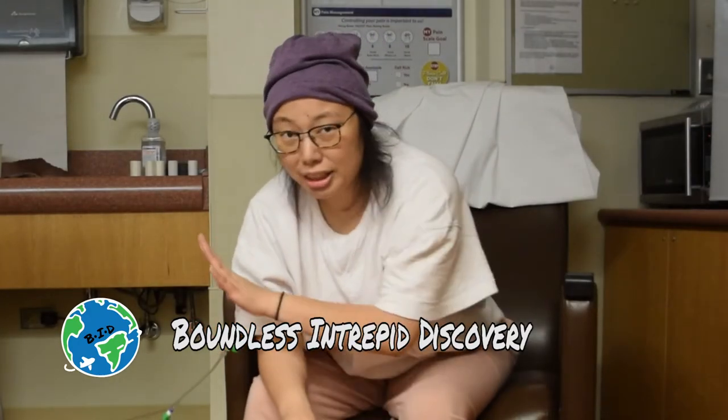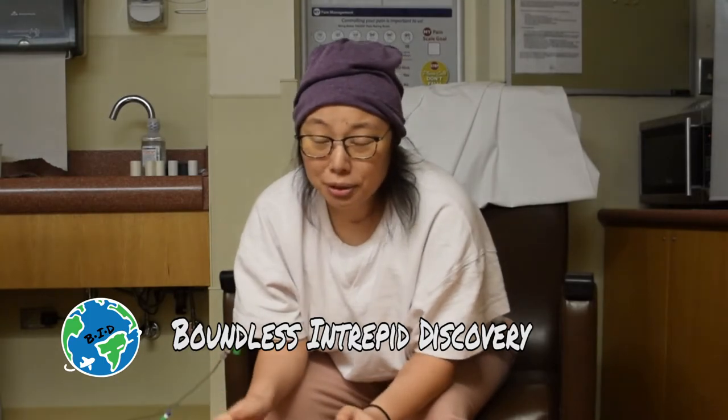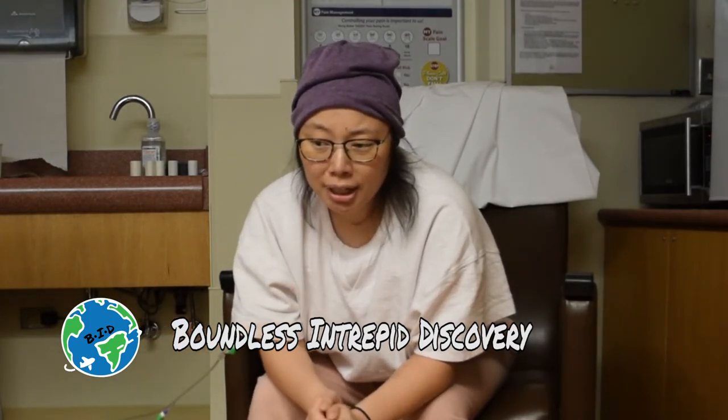Hey everybody! This video is all about post-surgery for papillary thyroid cancer and the whole iodine radiation process. It's kind of long because I had the surgery in December and didn't get iodine radiation until June — that's over a six-month period I'm covering.